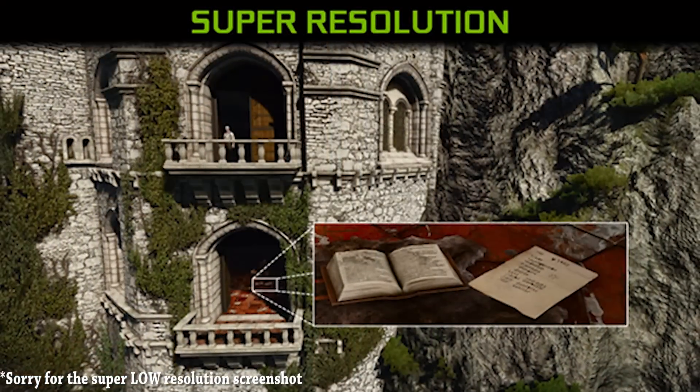The first feature within Ansel that I want to point out is Super Resolution, and it allows you to take screenshots up to a resolution of 61,440 by 34,560, or 32 times the maximum resolution of your screen.